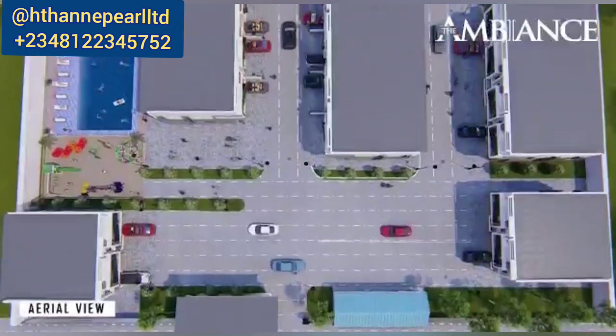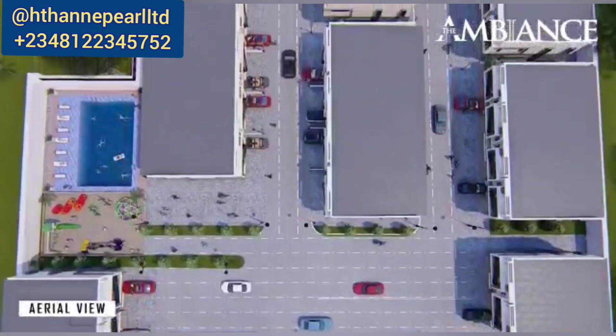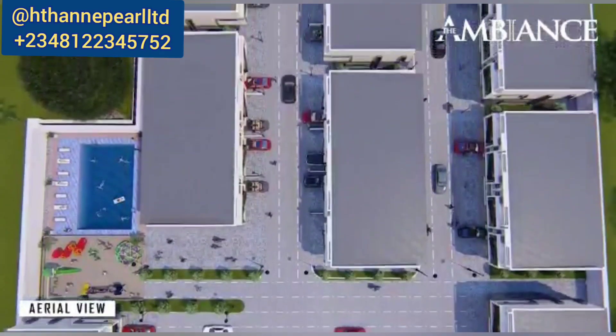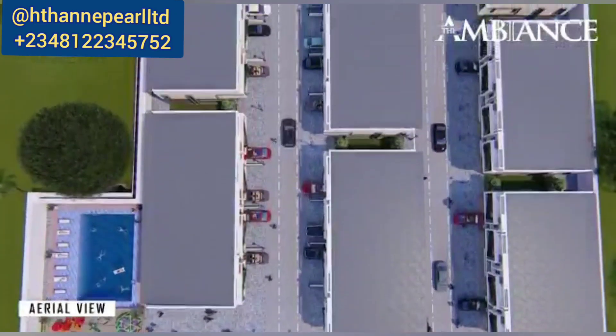Hey friends, welcome to another more merry mix. I'm your real estate expert and advisor that can always help you get the right property. Right here, we want to talk about proximity to great development around Abraham Adesanya houses in Ajah, Lagos.